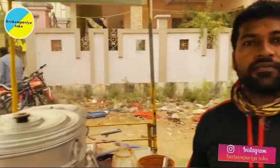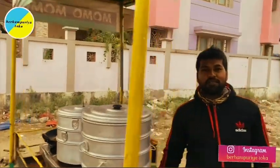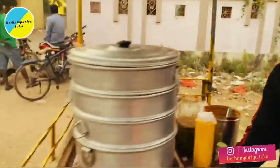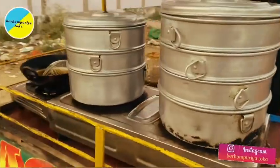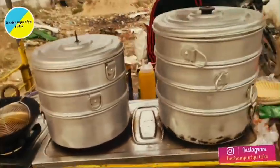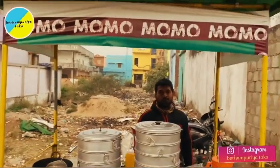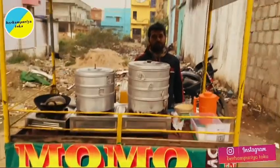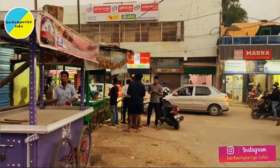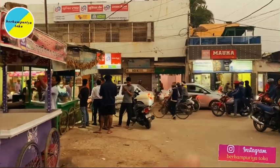Friends, the name is Momo and Momo. You need to try this place — it's very good. I've tried it before and the price is very reasonable and the taste is great. So come and try it once. The location is in this area, near Union Bank, Siddharth Nagar Chowk. Come and try it.